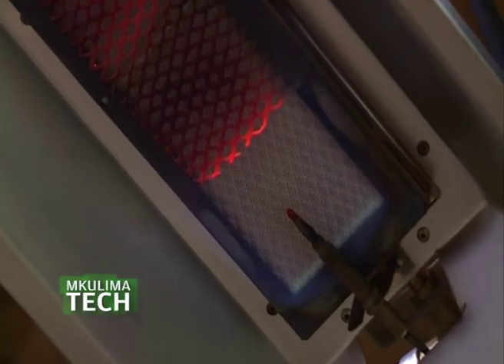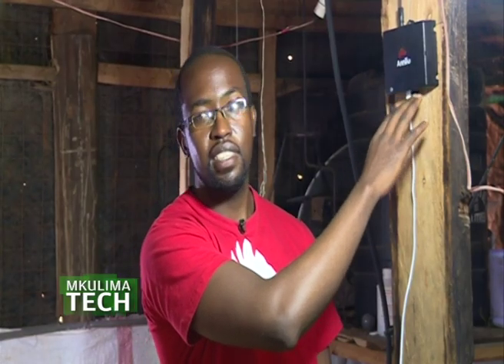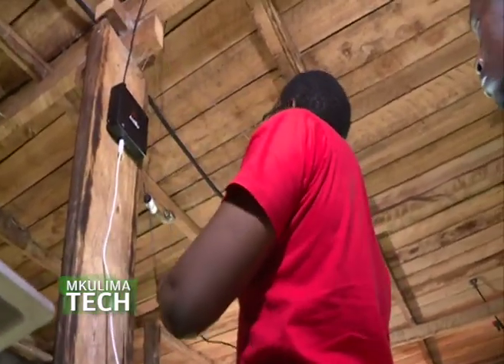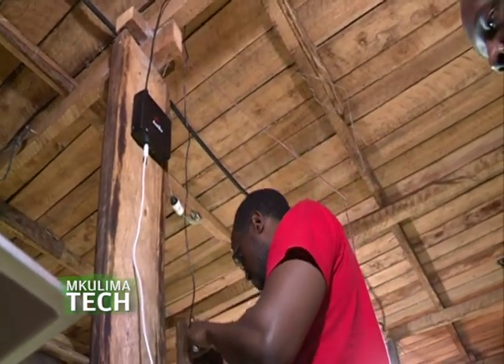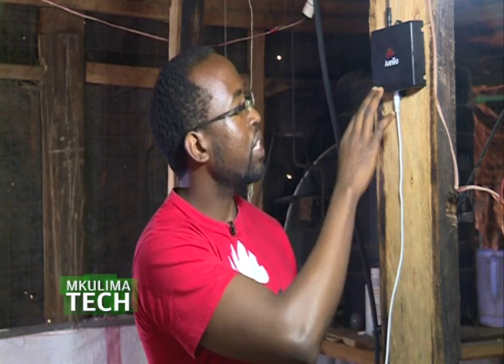Smart Brooder is a very simple device, meant to be used by anyone from the youngest most tech-savvy person to the oldest person, most likely a grandmother. So it has the least settings ever. Once you bring in a new batch of chicks, you press this button, and after a few seconds it returns a message telling you that you've brought in a new batch of chicks. This is important because you want to start monitoring from day one.